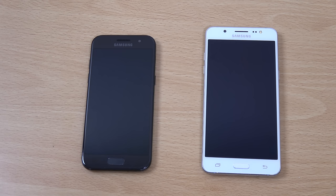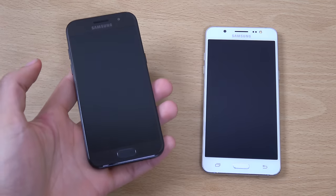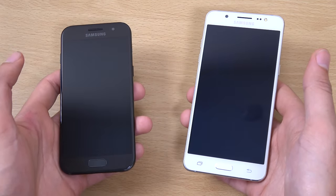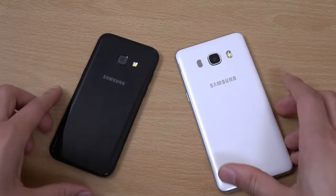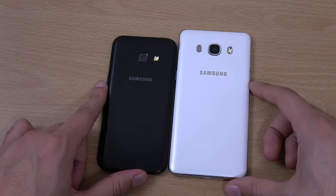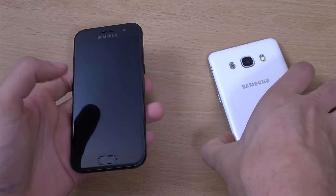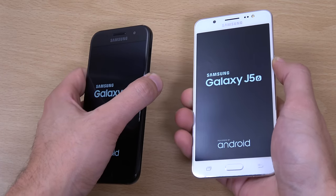Hey guys, so I got another request here to do a speed test comparison between the Galaxy A3 2017 and the Galaxy J5 2016. The J5 was one of my favourite budget phones because it had a very nice screen, very affordable and good battery life. So I wanted to see how the latest A3 compares. I'm going to start them up at the same time.